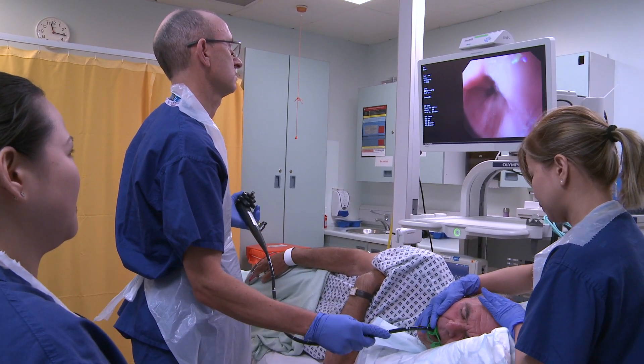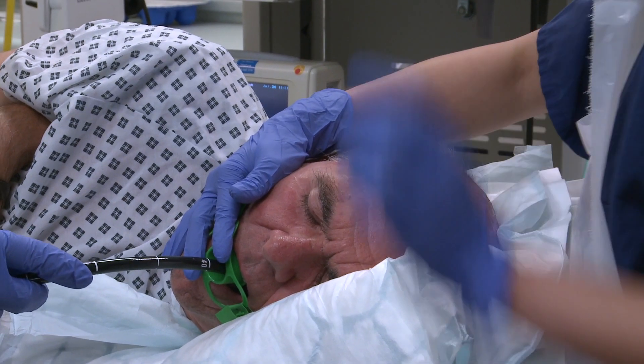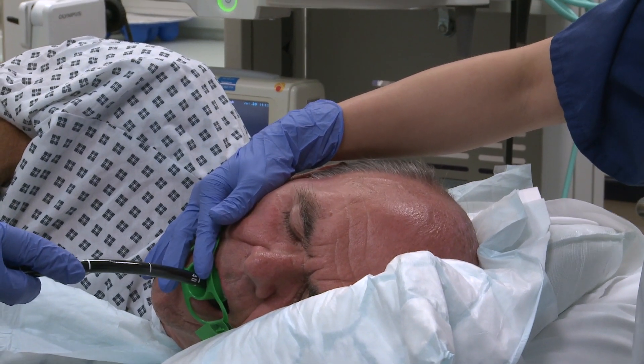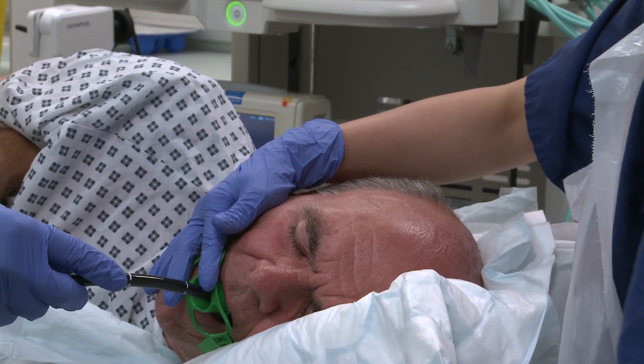The actual time spent on an examination will vary between patients and examinations. The procedure can take between 10 and 15 minutes. If it takes longer please do not worry.